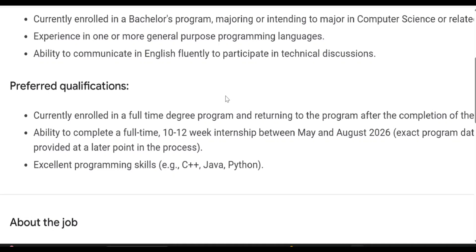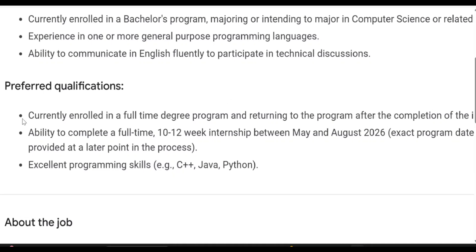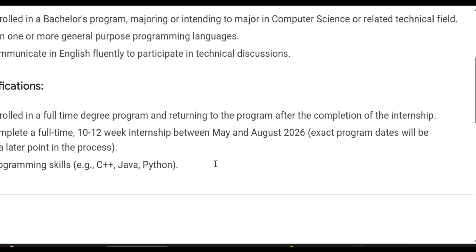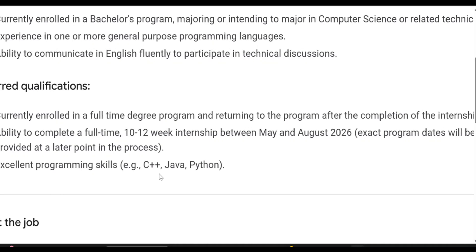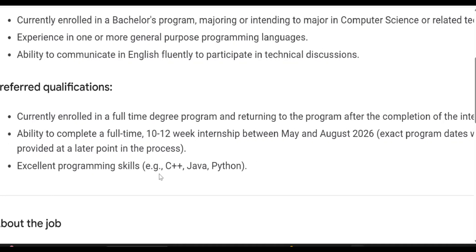Now coming to the eligibility or preferred qualifications: you must be currently enrolled in a full-time degree program and returning to the program after the completion of the internship — meaning you should return from the internship to your institute. So mostly second year students will be able to participate. You must also be able to complete a full-time 10 to 12-week internship between May and August 2026.